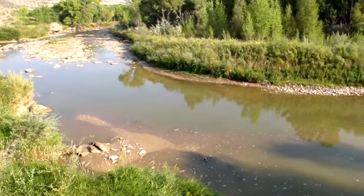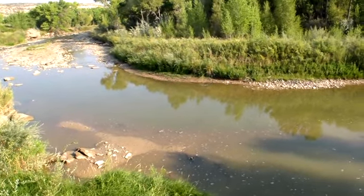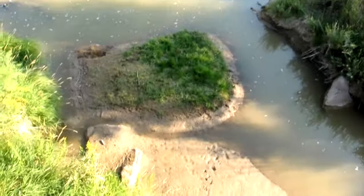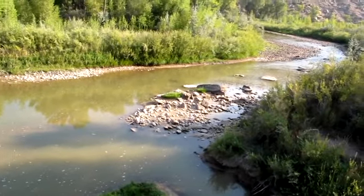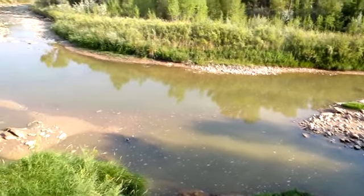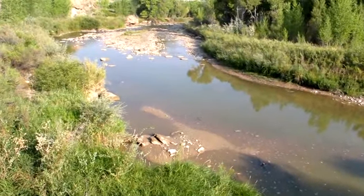Looking downstream — today is August 21st, 2012. This is Dry Creek right here, coming into, we believe, the Dolores River right here. Dry Creek doesn't have any flow; it does have some standing water but no flow.